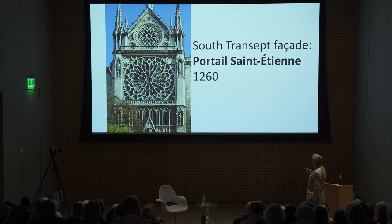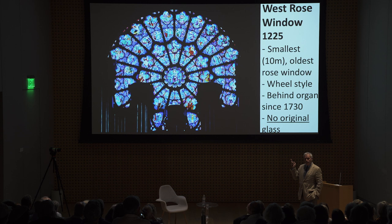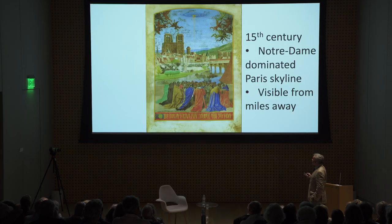The south transept facade was similarly redone, as was the south rose window in the Rayonnant Gothic style — though that window was rebuilt in the 18th century. The west rose window, above the three portals, was the earliest one built — the smallest, the oldest, and in a different so-called wheel style. When they started installing pipe organs in the 18th century, they often placed them at the back of the church, which is why you can often not see the rose windows.